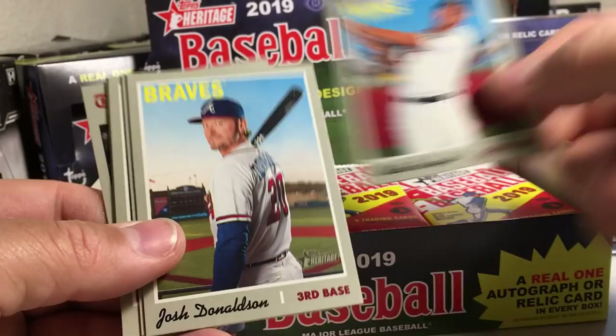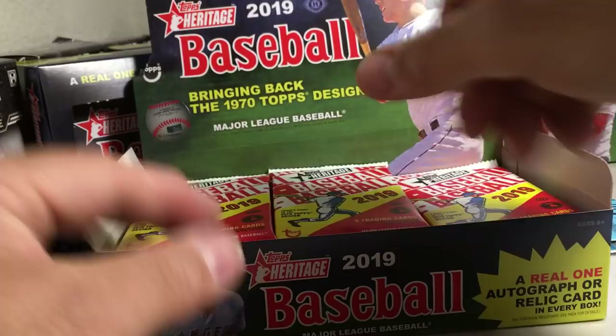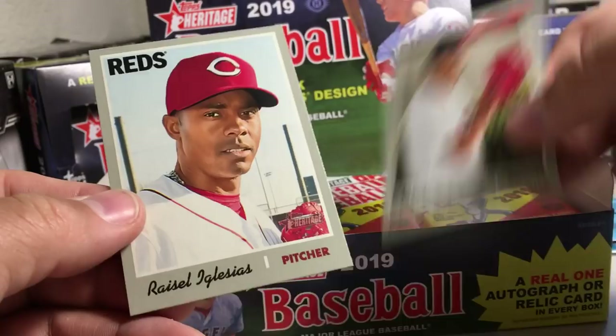Got Evan Longoria, Alex Gordon, Eddie Rosario, Josh Donaldson, Kenley Jansen — a short print — Chris Archer, Mike Fears, Justin Anderson. Jack Flaherty, Willie Adams, Matt Shoemaker, Nicholas Castellanos, Mitch Hanniger — that's a short print — Andrew Haney, Richard Arena, Eduardo Rodriguez, Russell Iglesias.